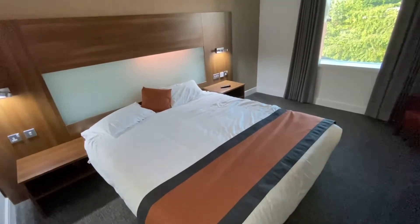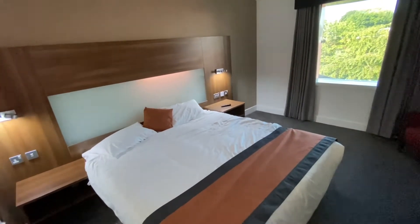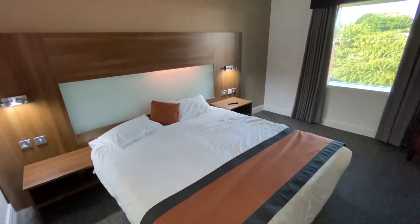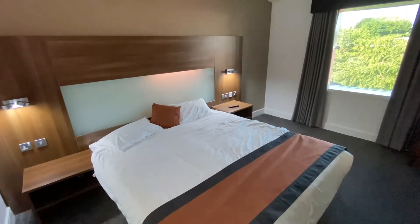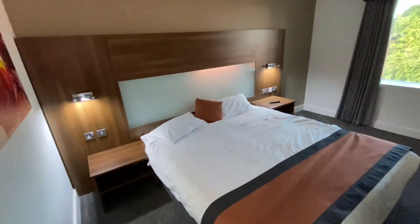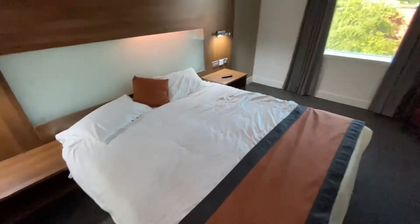The bed was very comfortable, although as tends to happen in a lot of hotels, you can probably see the line down the middle — it's two single beds pushed together. One of them did seem to be a little bit taller than the other, so it was a little strange, but very good sleep overall. Very pleased with it, and the quality of the sheets was very nice — good high cotton thread count.